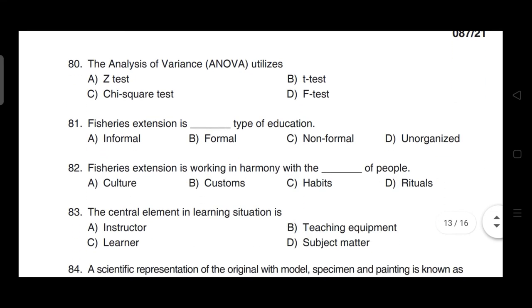The analysis of variance (ANOVA) utilizes — correct answer is option D — F-test.